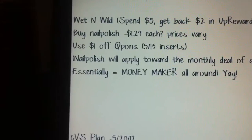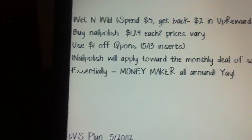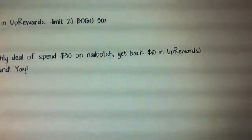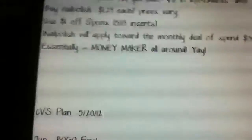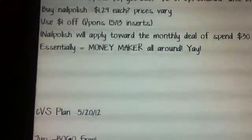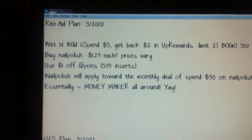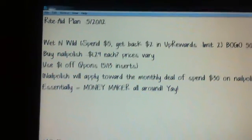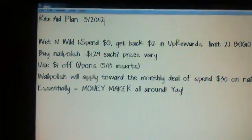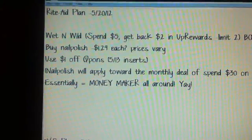The reason that I'm saying to buy the nail polish — I mean, you can get whatever cosmetics you'd like — the reason I was hinting that the nail polish might be a good idea is because it counts towards that monthly deal if you spend $30 on nail polish to get back $10 in up rewards. So that's a great way to hit that mark and make a little bit of money. Essentially it will be a moneymaker all around. Definitely get together as many Wet n' Wild coupons as you can. Even though it's only a limit of two for the up reward deal, it's also going to apply towards the monthly deal, so you should be able to make this a moneymaker if you have enough coupons.